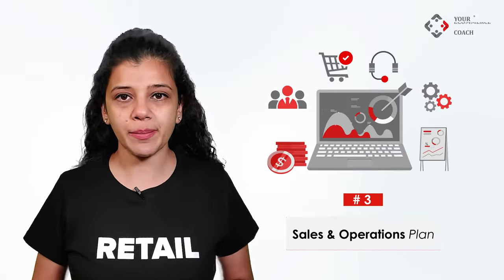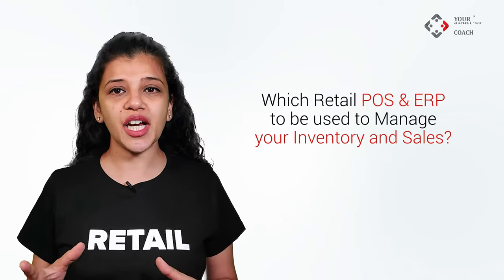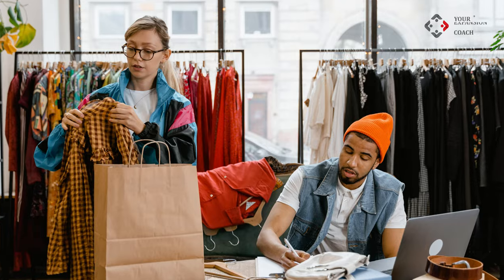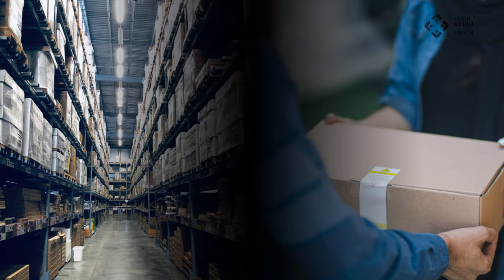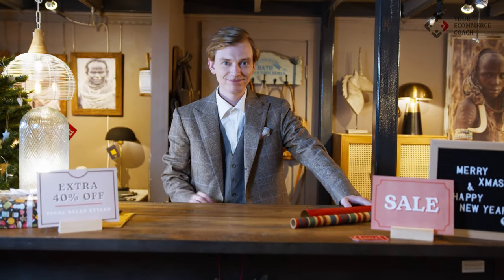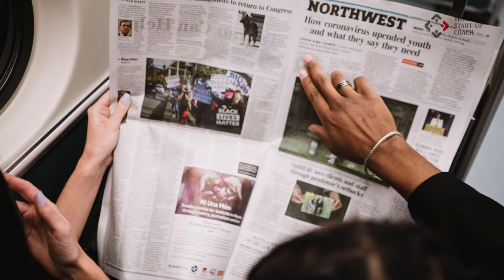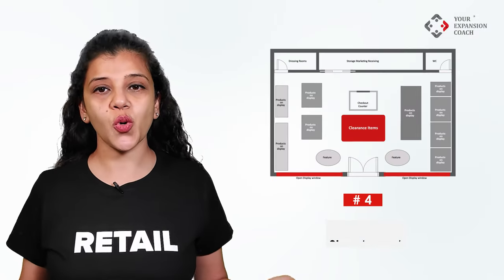The third step is the sales and operations plan. This includes: which retail point-of-sale and ERP to use to manage your inventory and sales; how many employees to recruit and their roles; how to plan your supply chain right from sourcing, warehousing, and delivery to the stores; how you will get walk-ins to your store; and how much you would spend on each channel of marketing like social media, print media, billboards, radio ads, etc.